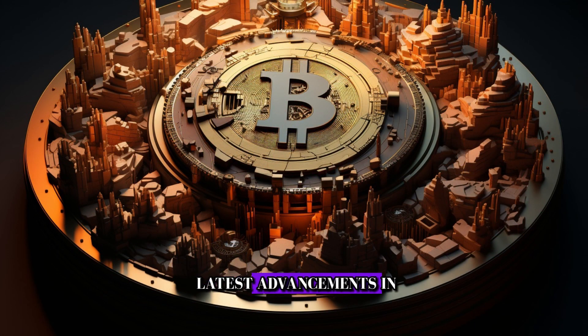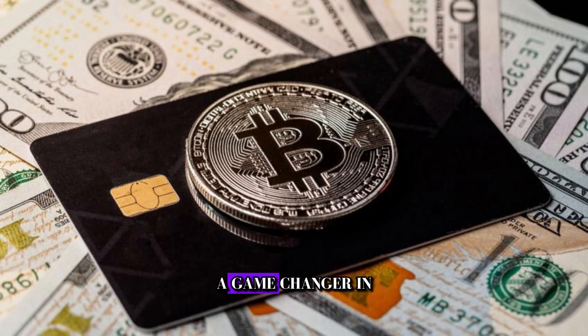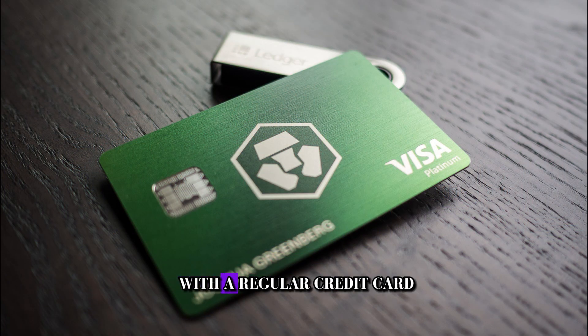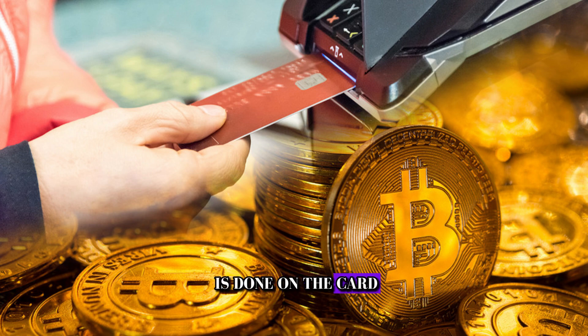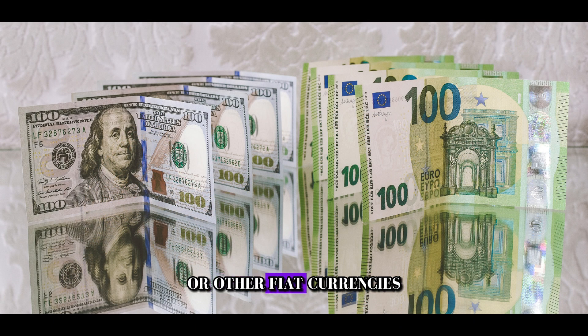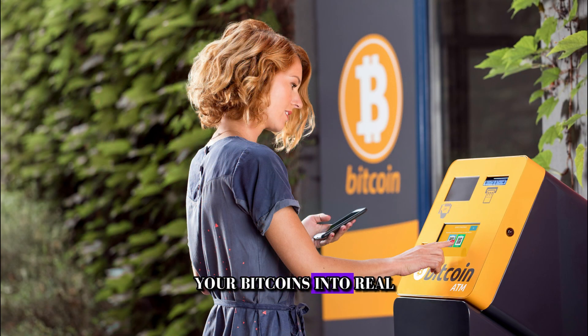But what about the latest advancements in Bitcoin technology? Enter Bitcoin credit cards — a game-changer in the world of cryptocurrency. These cards allow you to spend your Bitcoins just like you would with a regular credit card. All the money exchange is done on the card, allowing you to use your Bitcoins to buy things in dollars or other fiat currencies. It's like having a magical card that turns your Bitcoins into real-world money.